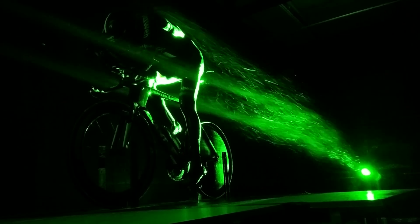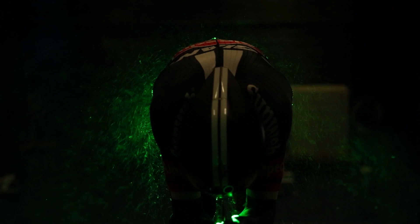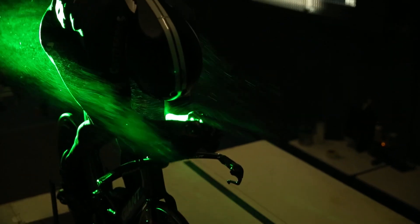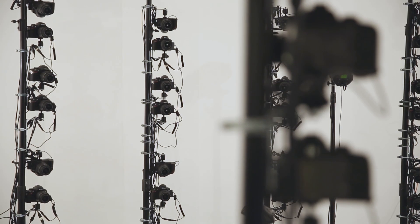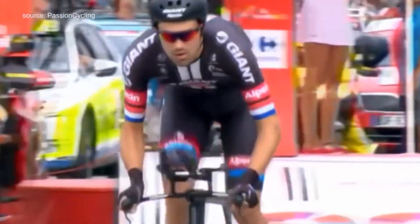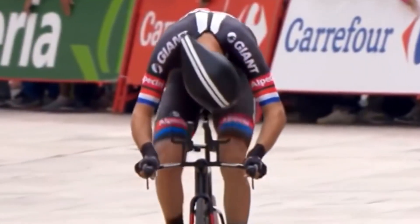The beauty of this project lies in the truly interdisciplinary nature of it. Without the knowledge from various disciplines, such as aerodynamics and 3D scanning and printing, the team would never have been able to execute it so well. With his new skin suit, Tom Dumoulin won the Tour de France time trial on July 15th and a silver medal during the Olympic Games.